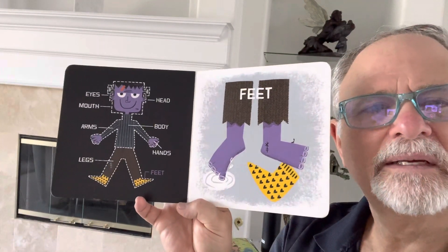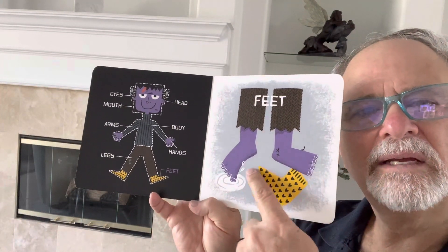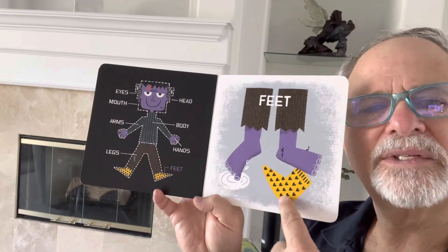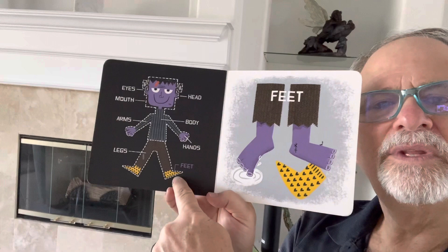Next is feet. If you have feet, you can touch the water with your feet and you can put on socks. There's feet.